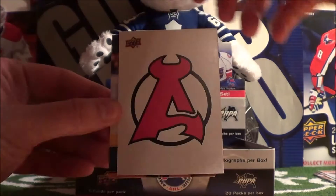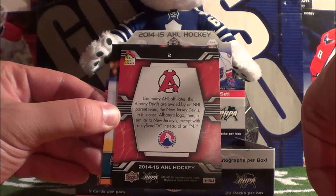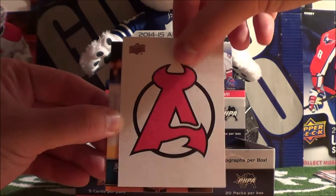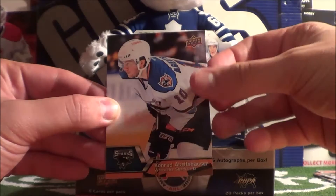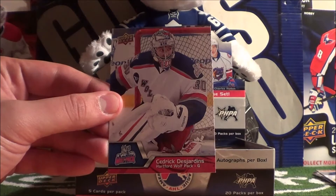I think this might be a hit - it is a hit! These are one of the team stickers here. This is the New Jersey Devils farm team - that's their logo there. Conrad Abeltshauser, Mike Zalewski, and Cedric Desjardins.